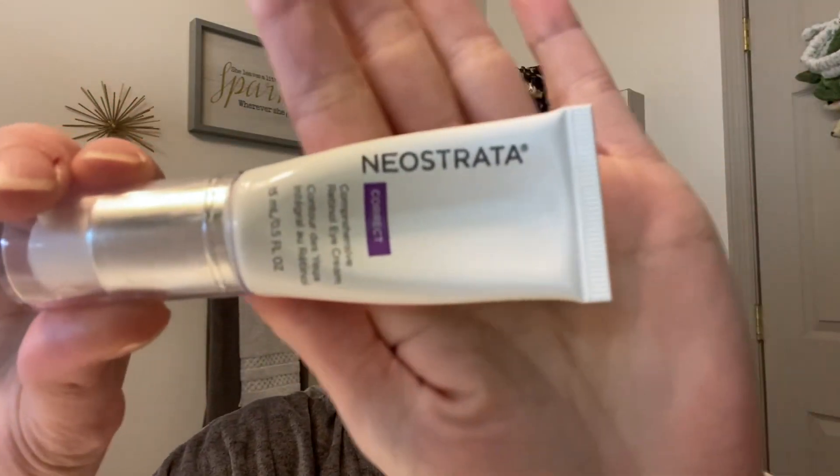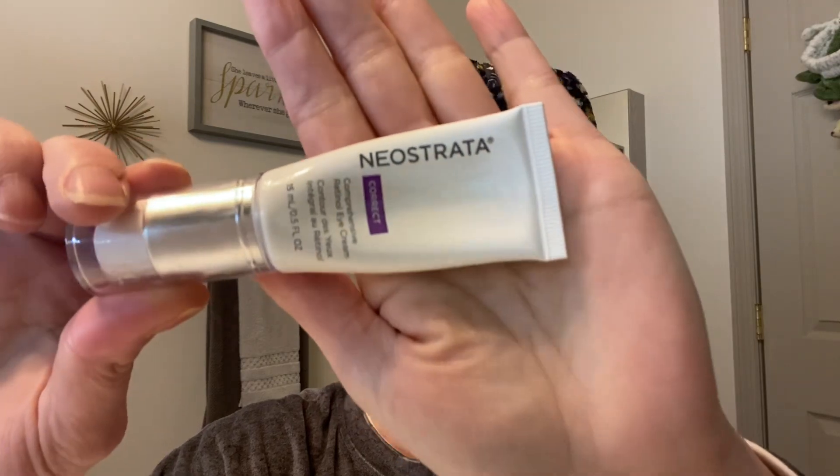So what is the product? The product is by the brand Neostrata. This is made in the USA - it's actually made in Princeton, New Jersey. This is 0.5 ounces, which you don't really think of as being a lot of product, but a little bit of this goes a very long way, as to be expected with an eye cream.